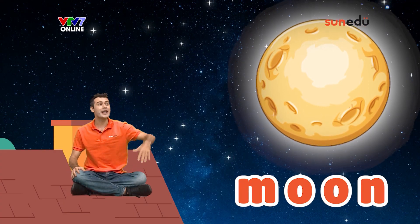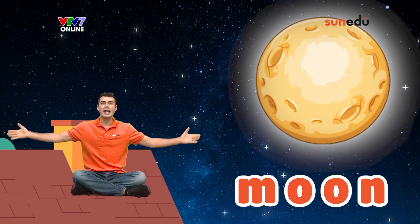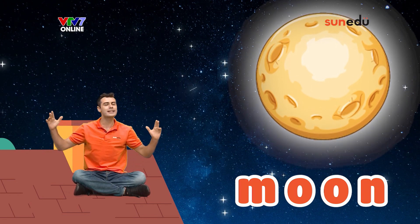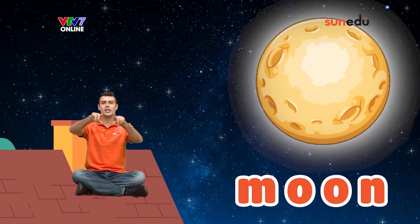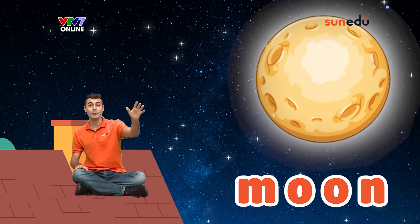The moon shines brightly in the night sky when it's full and it shines its moonlight down on us. Sometimes the moon is small like a fingernail — it's called a fingernail moon — and then the moon will grow bigger and bigger and bigger until it's full. And when the moon is full, it's shaped like a round disc. Have you ever thought about flying up to the moon?